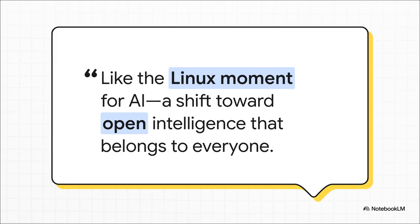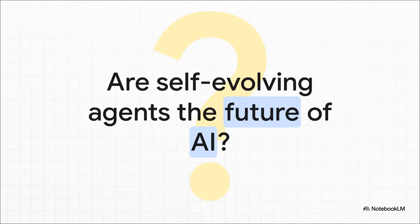The comparison to Linux is fascinating. Linux totally democratized operating systems — it created a powerful, open, collaborative alternative to the big proprietary systems. The idea here is that Lemon AI could be part of a similar shift for AI: a moment where we move the power away from a handful of large corporations and put it directly into the hands of a global community. So are self-evolving agents like this the real future of AI? The idea of an agent that can learn, adapt, and even rewrite its own code is a monumental leap forward. The concept of an AI that truly trains itself isn't science fiction anymore. It's here.